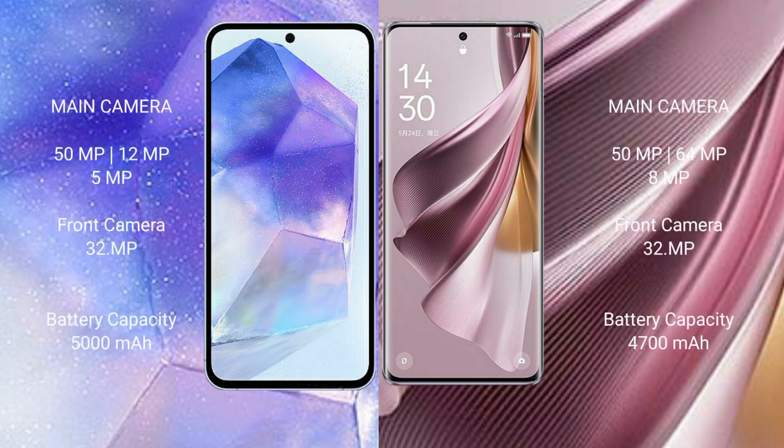Samsung Galaxy A55 features a triple camera setup: 50MP plus 12MP plus 5MP, and a front camera of 32MP. Oppo Reno 10 Pro Plus features a triple camera setup: 50MP plus 64MP plus 8MP, and a front camera of 32MP.